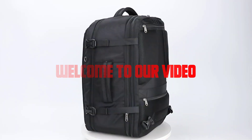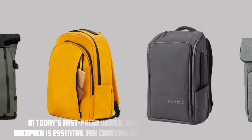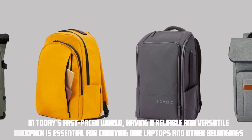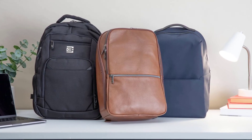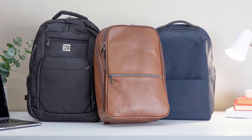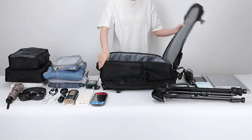Hey everyone, welcome to our video — the ultimate laptop backpack with a built-in luggage strap. In today's fast-paced world, having a reliable and versatile backpack is essential for carrying our laptops and other belongings. The laptop backpack we are about to introduce is not just any ordinary backpack; it's designed to be a perfect travel companion. Let's dive in and explore its incredible features.